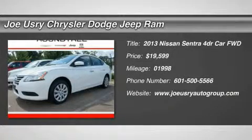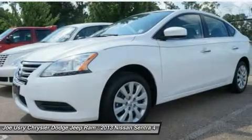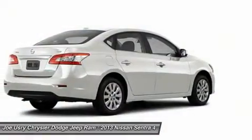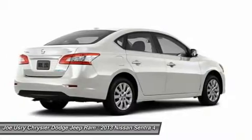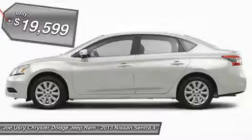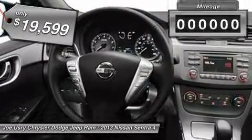The 2013 Nissan Sentra, with its spacious and versatile interior and stellar 34 miles per gallon fuel efficiency, is the obvious choice for anyone who wants to enjoy a stylish and comfortable ride and is priced below $20,000.